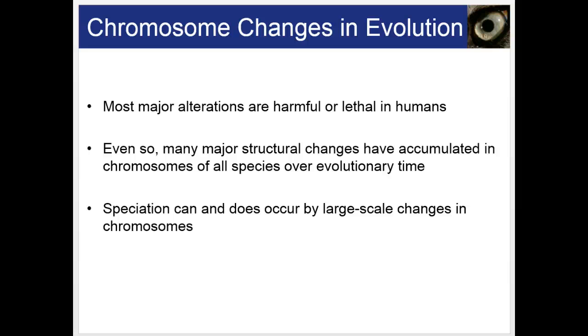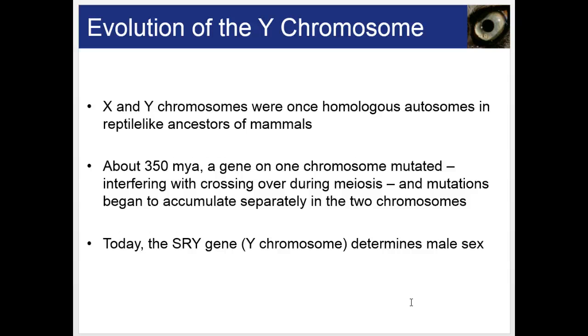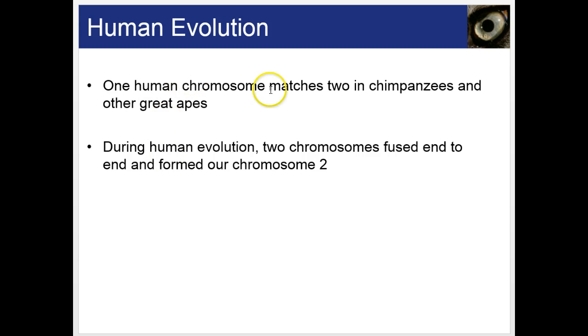If chromosome numbers or patterns change, some individuals can no longer reproduce with their regular population, and new species can arise. It's thought that X and Y chromosomes were once homologous in reptile-like ancestors of mammals. About 350 million years ago, a gene on one chromosome mutated, interfering with crossing over during meiosis, and mutations began to accumulate separately in the two chromosomes. Today, the SRY gene on the Y chromosome determines male sex by kicking in testosterone during male development in the uterus. It's also thought that one human chromosome matches two in chimpanzees and other great apes, suggesting two chromosomes fused end-to-end to form our chromosome number 2.